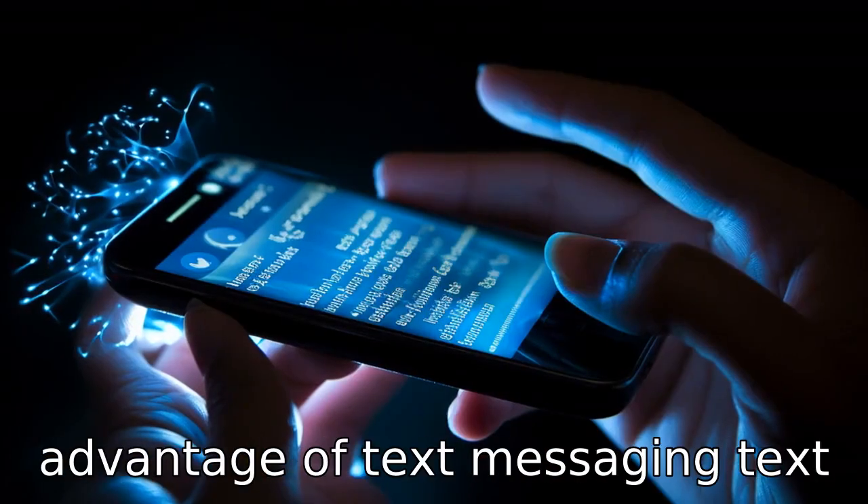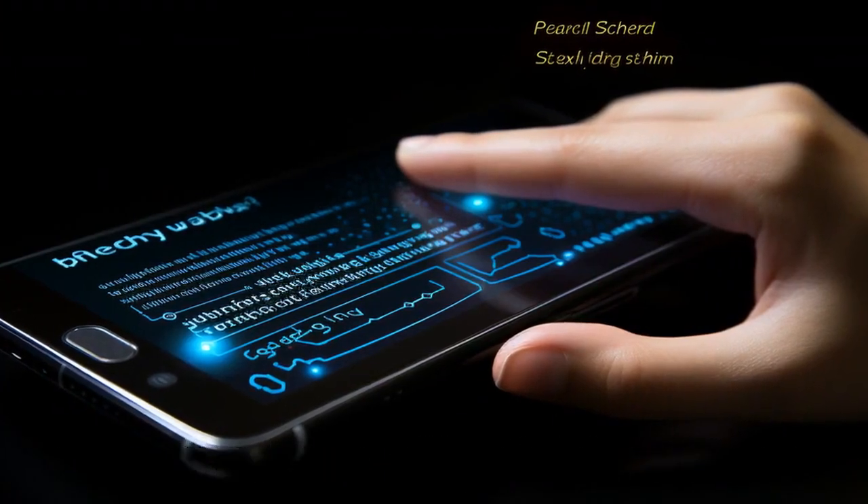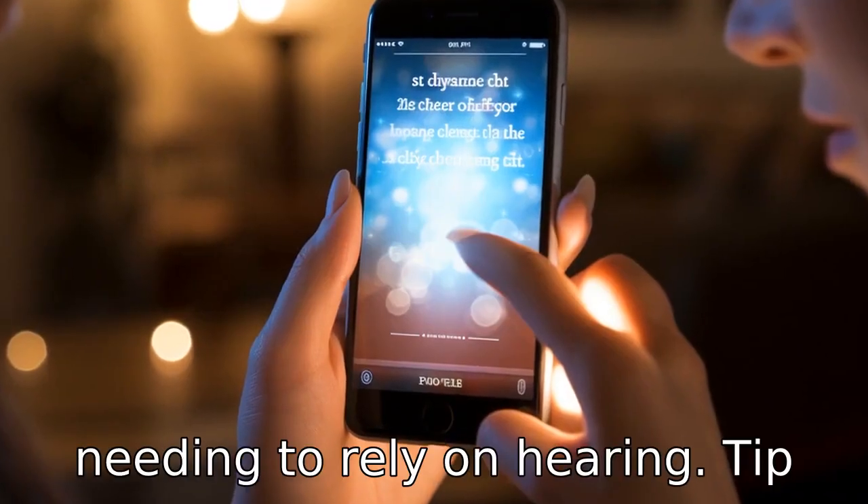Tip 7: Take advantage of text messaging. Text messages can be a great way for the hard of hearing to communicate effectively without needing to rely on hearing.